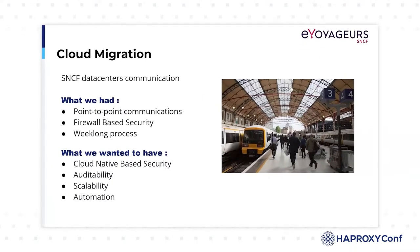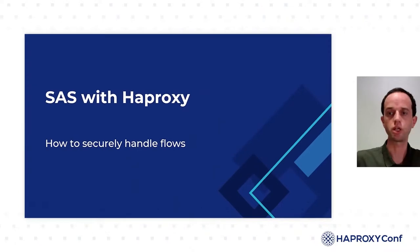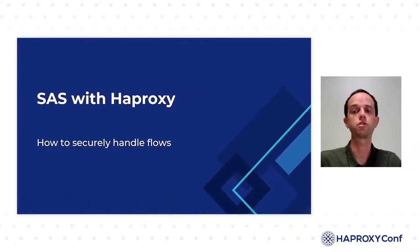That's the reason why, when designing our cloud infrastructure, we thought about a new way to communicate between our information systems. We wanted a solution that would be more cloud-native, while still having the same level of traceability, but which would be more scalable and fully automated. At eVoyager SNCF, we have a long history with HAProxy, and we immediately thought that HAProxy could be the component that would take care of the management and security of these flows.